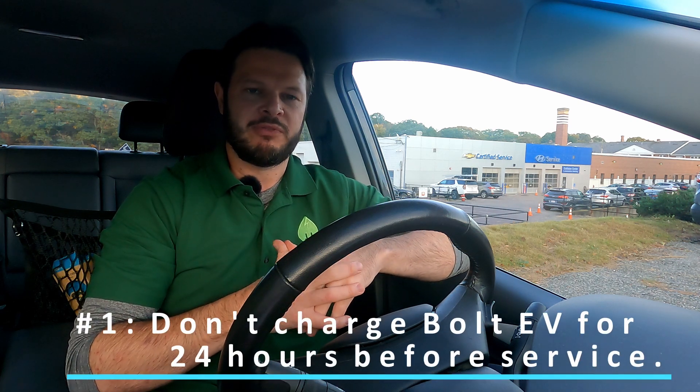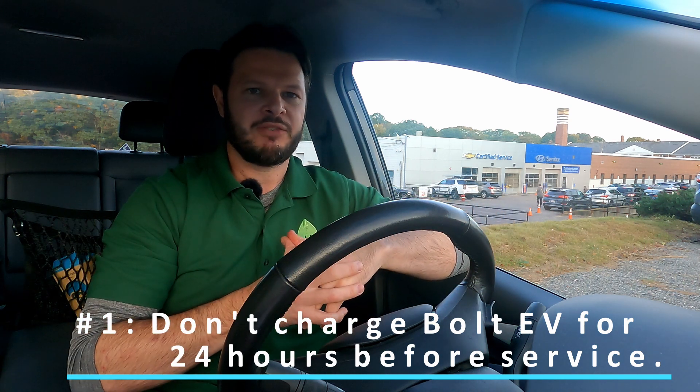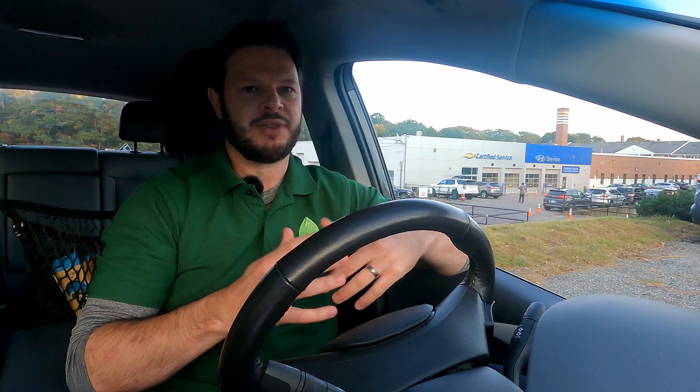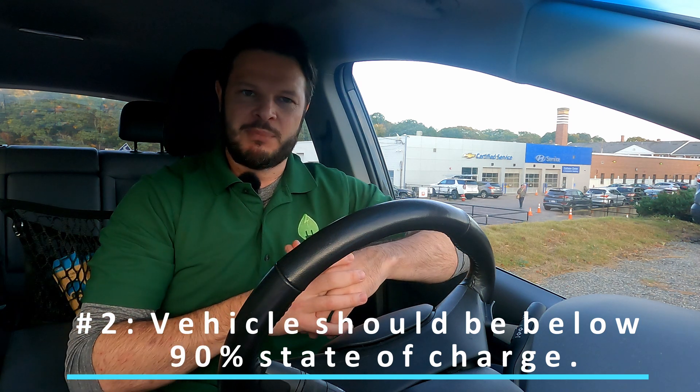From the first people going through the process and from advice from a GM tech, one of the biggest things is to not charge your car for 24 hours before you take it in. If you have charged it within that time frame, the dealer may keep it a bit longer, which will extend your appointment and potentially disrupt the service schedule. The other point is more obvious: it needs to be below 90% state of charge — which is pretty much what owners have been told to do anyway — so make sure your battery is at 90% or less and don't charge it within 24 hours of your appointment.